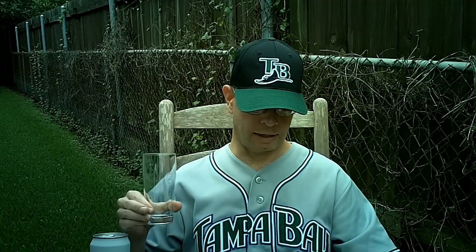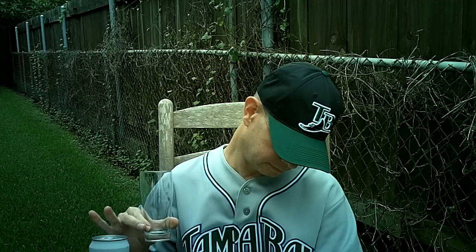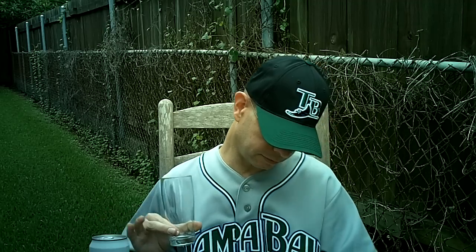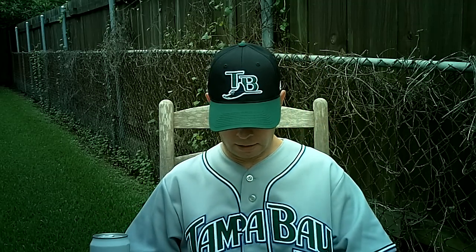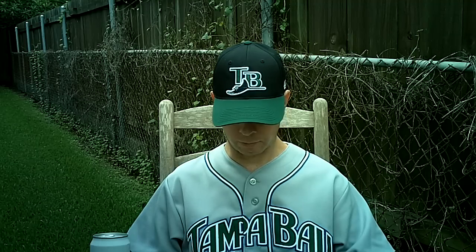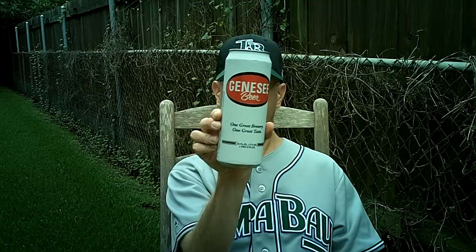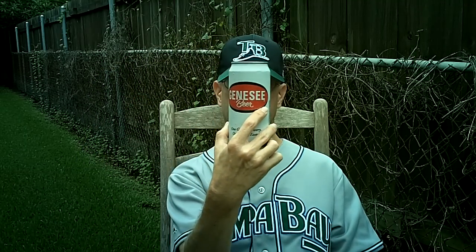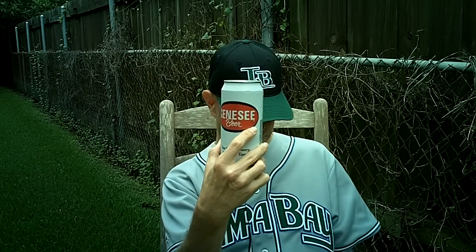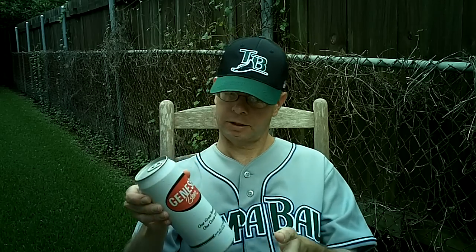It's 4.5% alcohol. According to the website, it uses six-row malt, corn grits, and Yakima Valley hops. It gets a C on Beer Advocate — the bros gave it a C, I gave it a B+. This is the new design adopted in 2010, and to me it almost has a store brand design. It's peculiar.